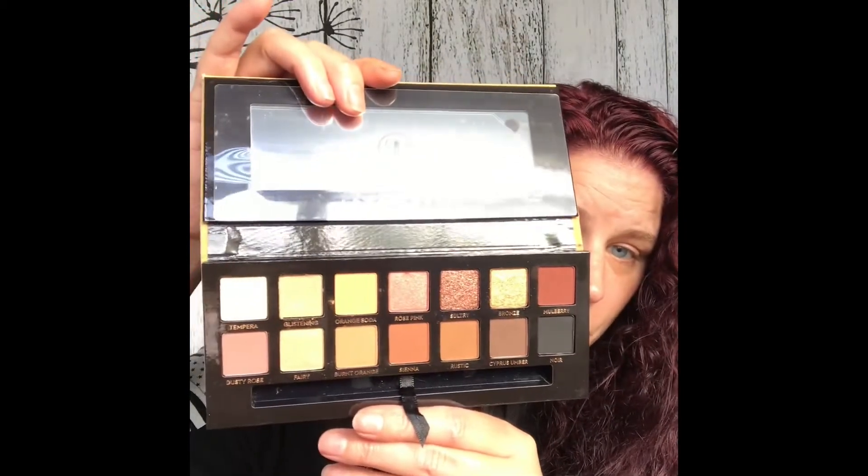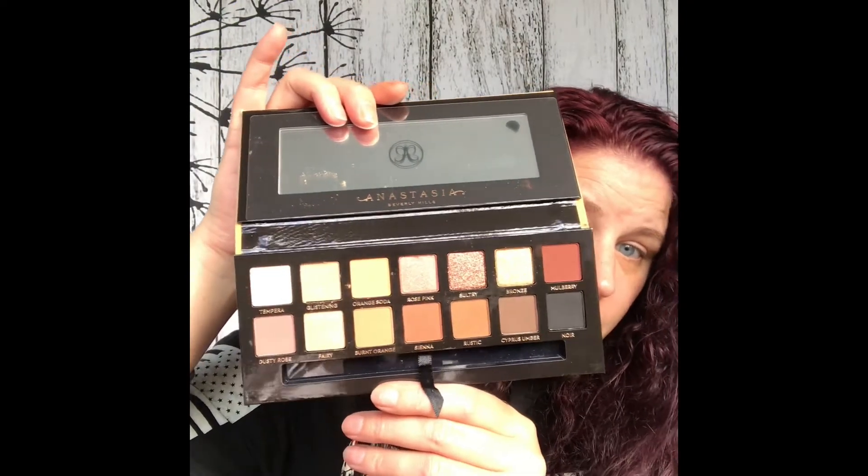The next palette I got — I was on a palette shopping spree — is the Anastasia Beverly Hills Soft Glam palette. Oh my gosh, they do not want you to get it out of the box. I've been wanting this forever, and I finally pulled the trigger and got it. This is the first time me opening up and looking at it. Some beautiful colors in there — I can't wait to play with this. I already had the Modern Renaissance palette and I absolutely love it.